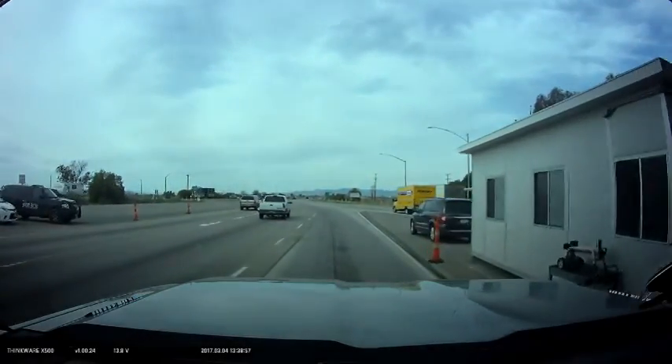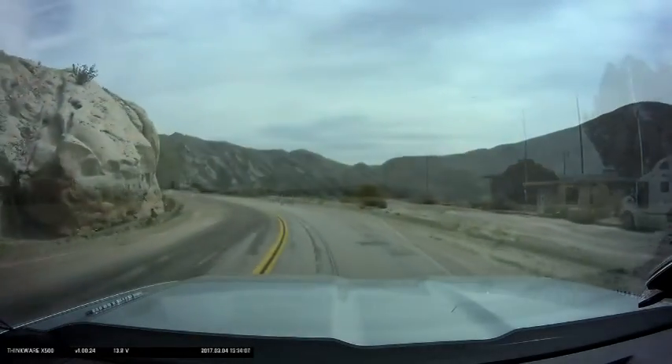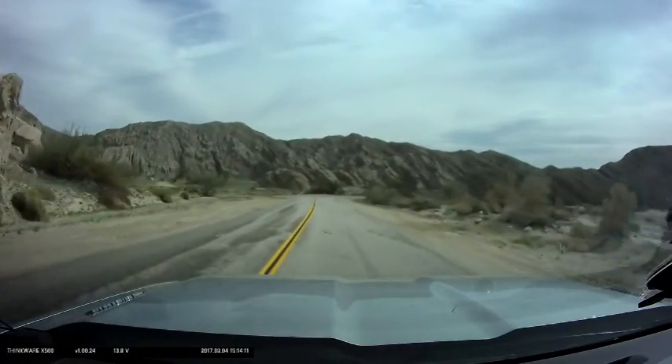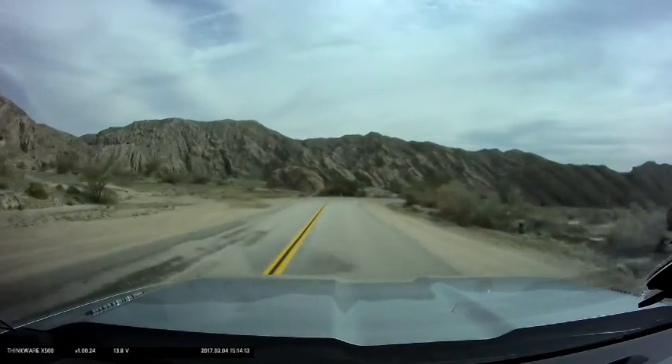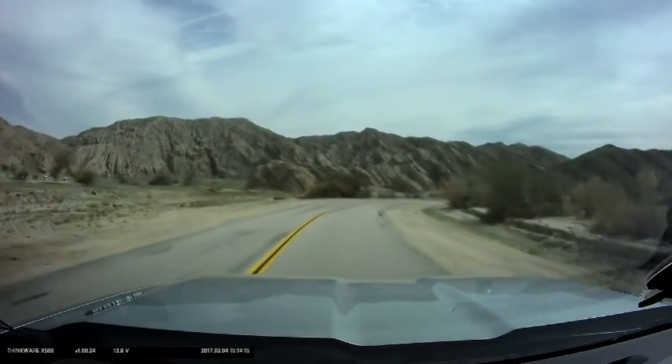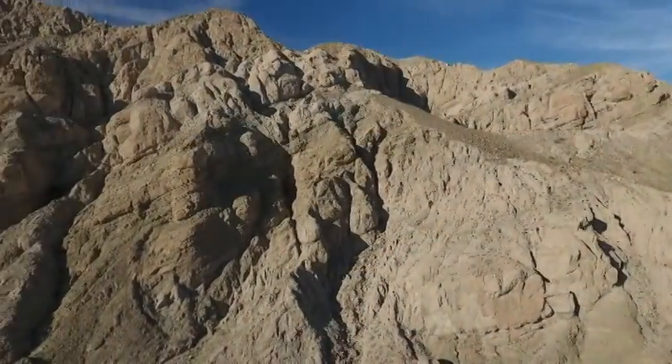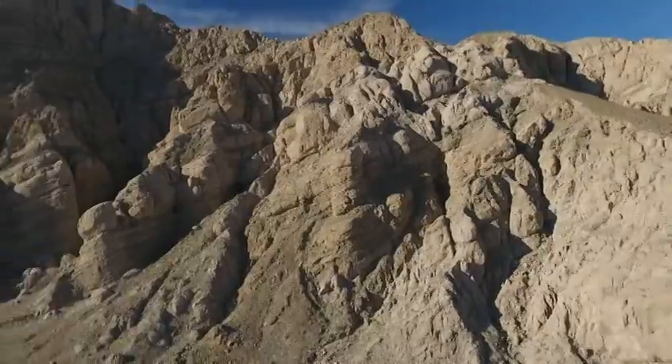It wasn't far down I-10 though — we found our exit at Box Canyon Road. The drive down this road was very surreal. Some of the angles that these rocks have been pushed up out of the earth are quite dramatic, so I took time to get out the drone and fly it around. And this is what we saw.